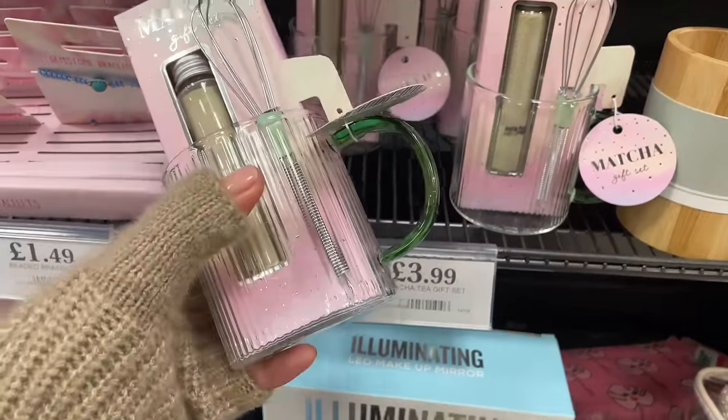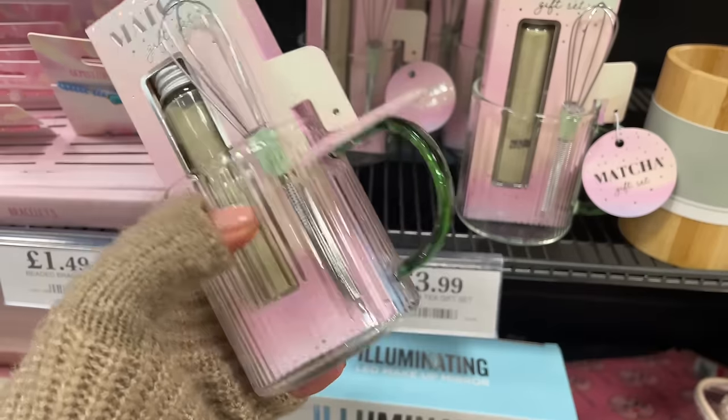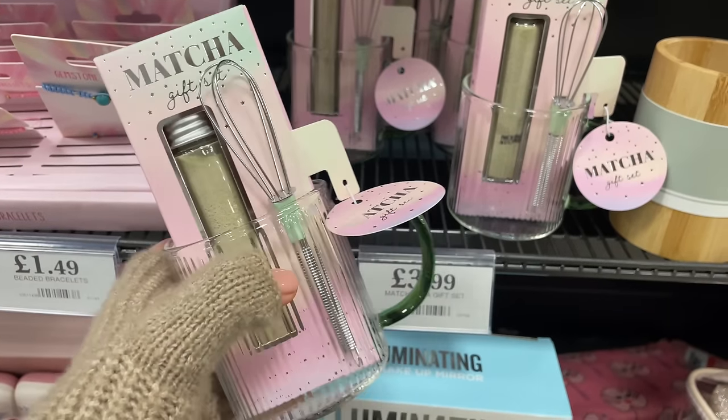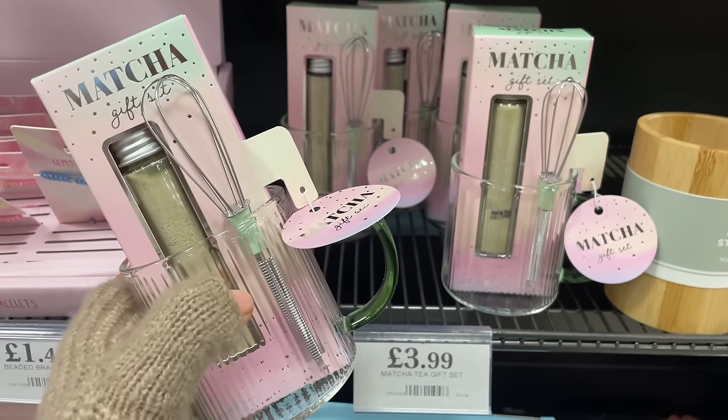They've got these matcha tea sets for £3.99. I've never had a matcha tea - are they any good or was it just hype? Seriously, leave me a comment if you've tried them and you rate them.